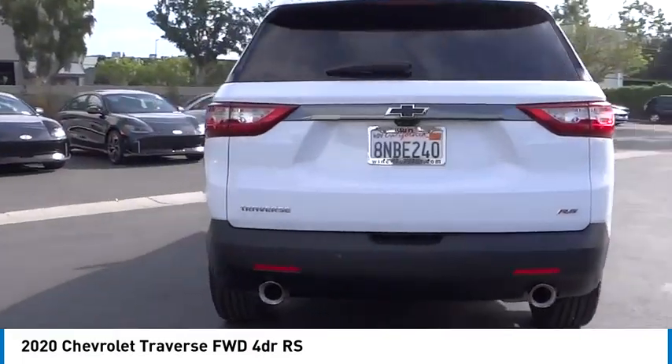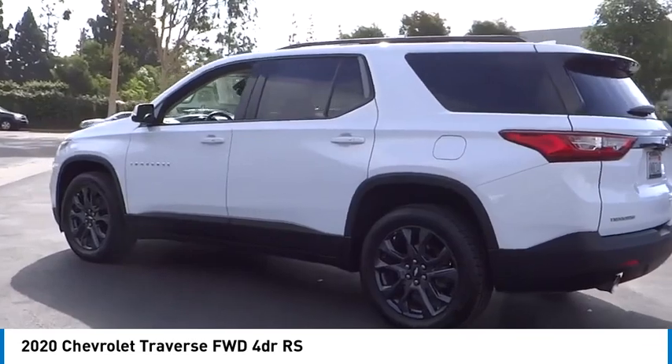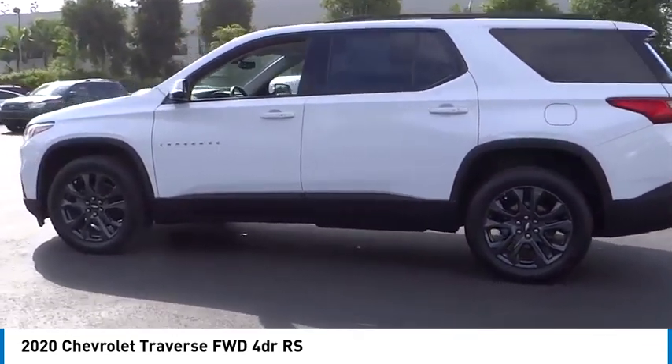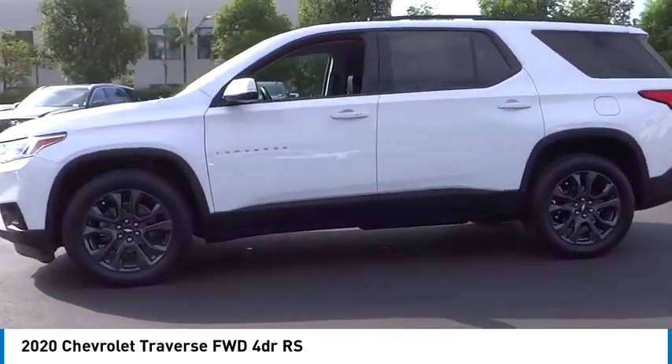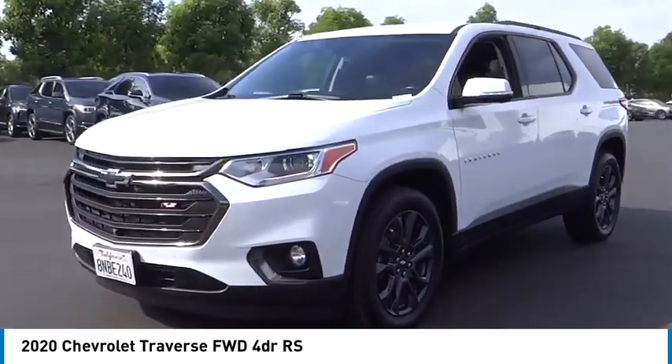Take a ride in the 2020 Traverse. Chevy Traverse is more stylish than minivans and far more fuel and space efficient than truck-based SUVs. Crossovers like the Traverse are excellent family vehicles.